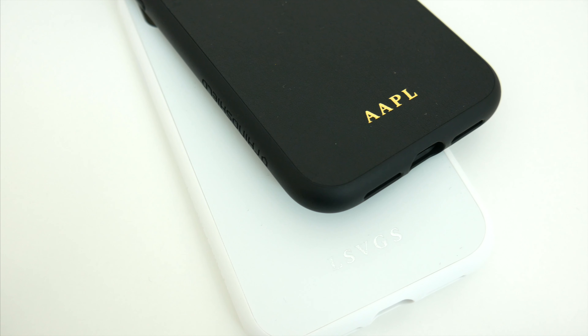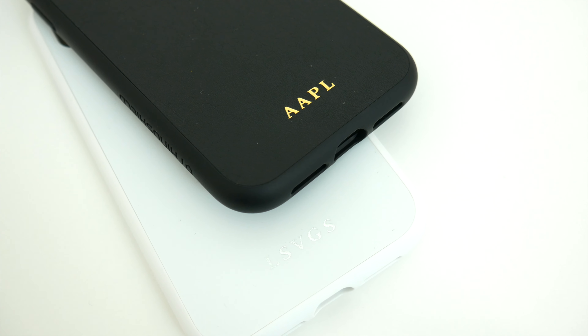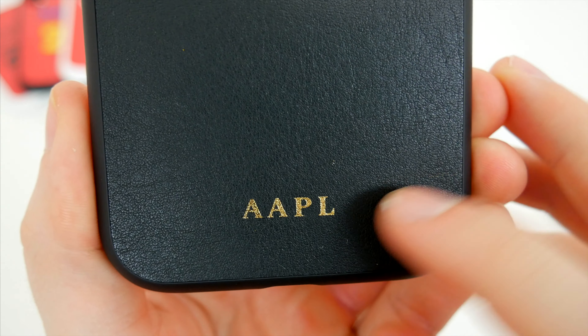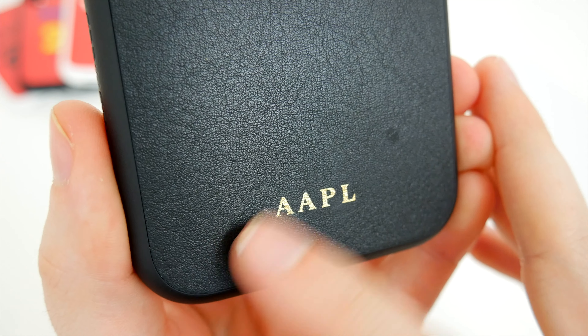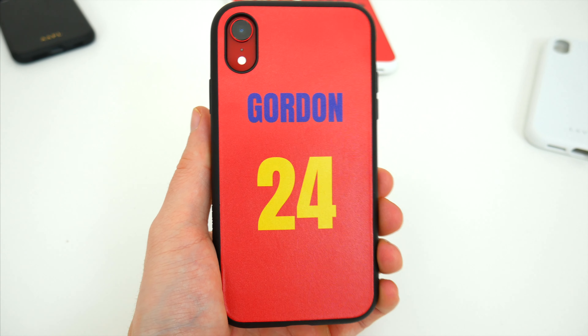The same can be said about the silver and gold letters too on the other cases. It isn't like some cheap foil that's stamped in or anything like that. When you run your finger across the lettering, you can't even tell anything's there. It's just a really incredible custom job on an already impressive case.